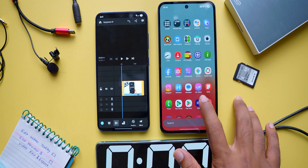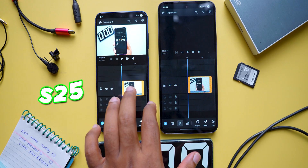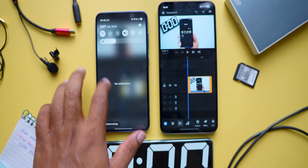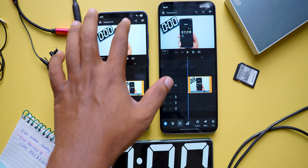In this video you are going to see the performance differences between two mobile phones from the same brand. On the left we have the Samsung S25 and on the right the Samsung S24 FE. These two phones come with different chipsets and configurations. In this test you will see how long each of them takes to export the same video under identical conditions.